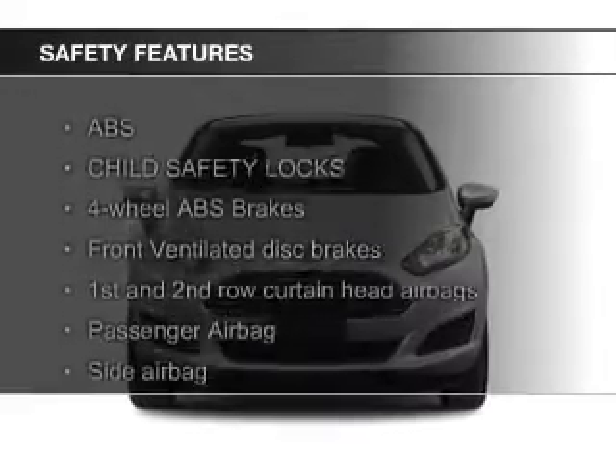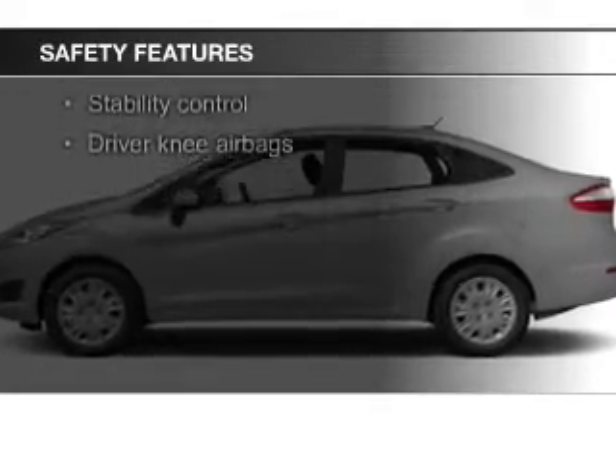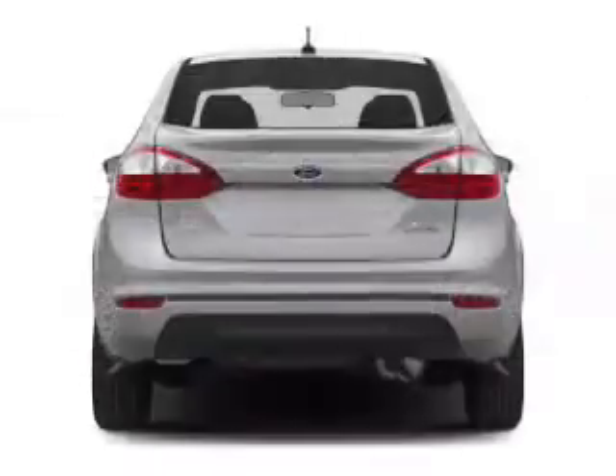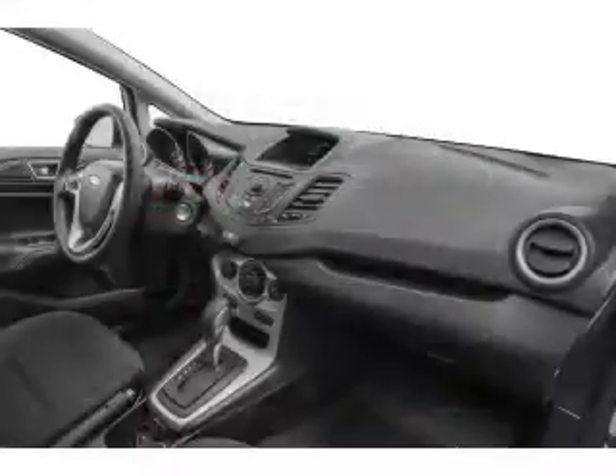Power door locks, power steering. Safety was made a priority with these features: curtain head airbags, side airbags, traction control, stability control, a passenger airbag, and low tire pressure warning.